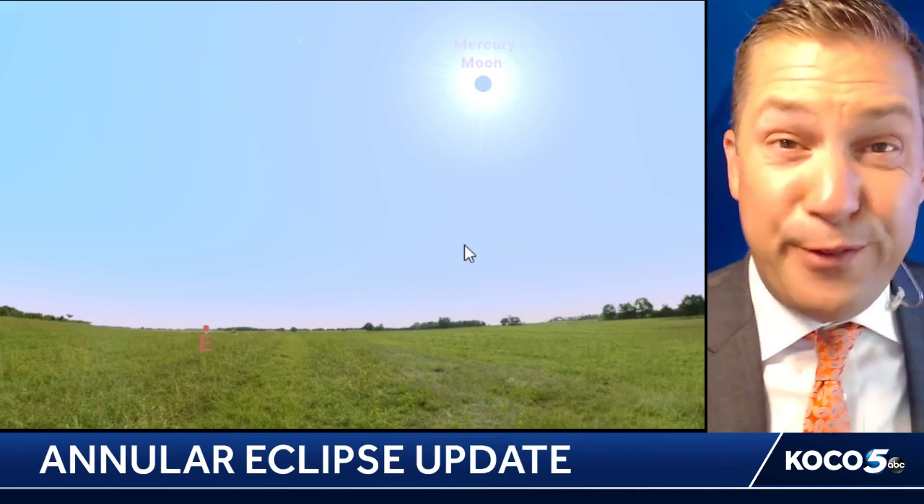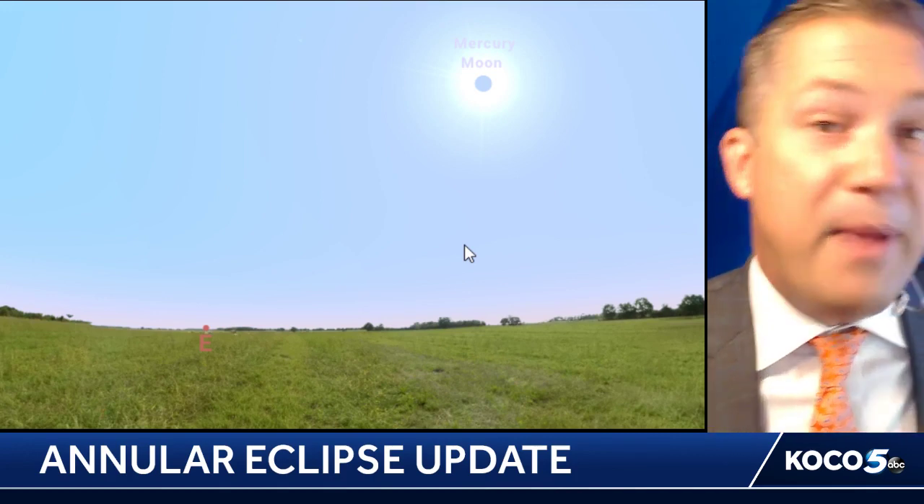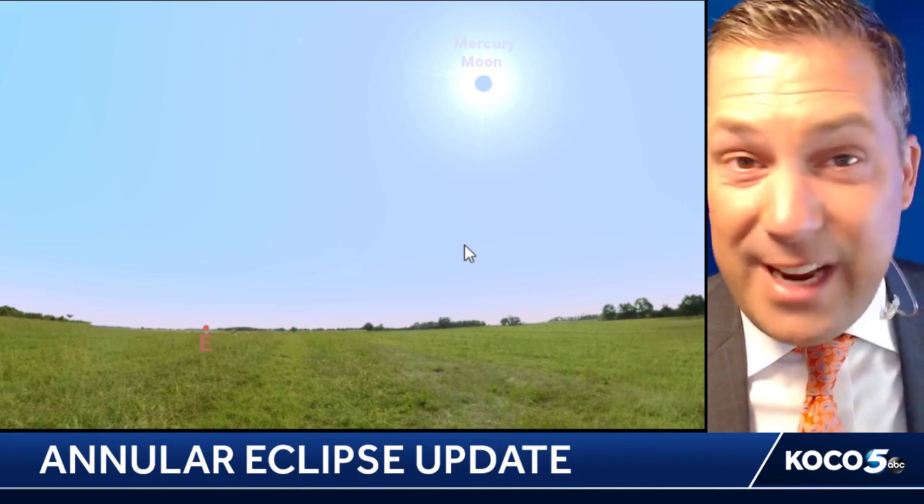The only way you can safely see the moon crossing in front of the sun is with solar glasses. So make sure you have those. If you're going to try to look up at the sky to see the moon crossing in the path of the sun, it is not safe to look at with the naked eye. Please keep that in mind.